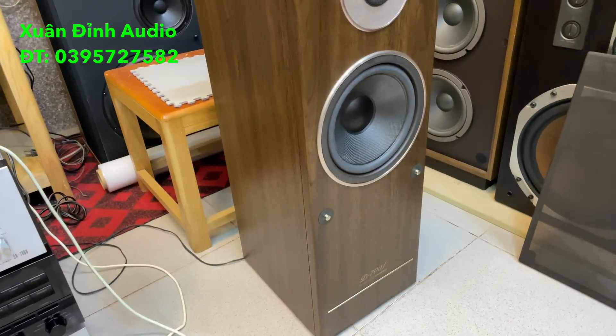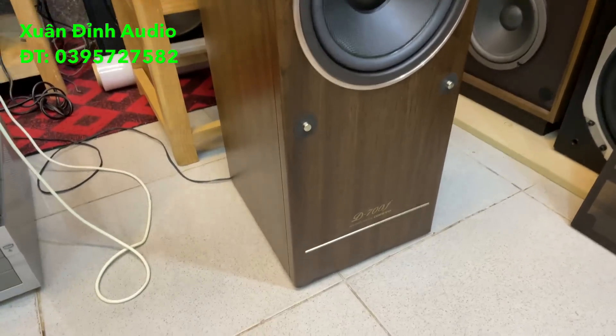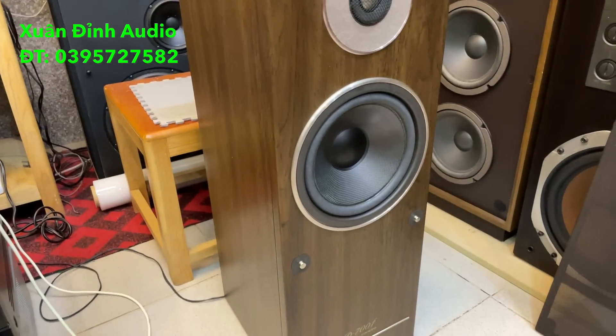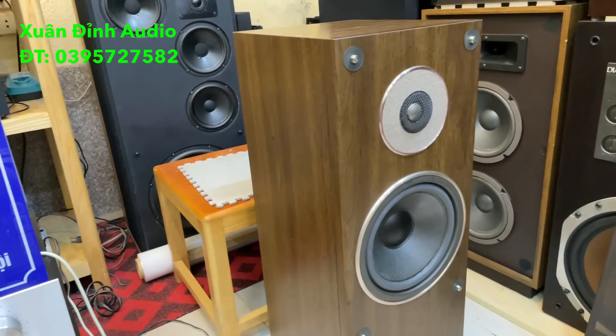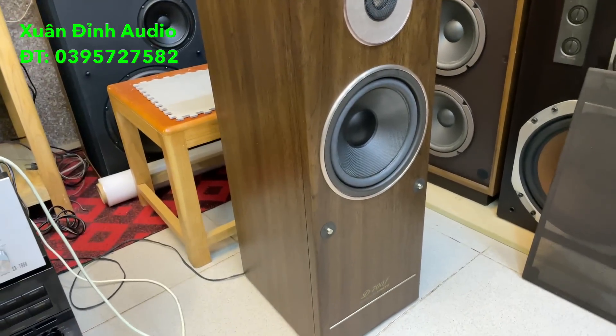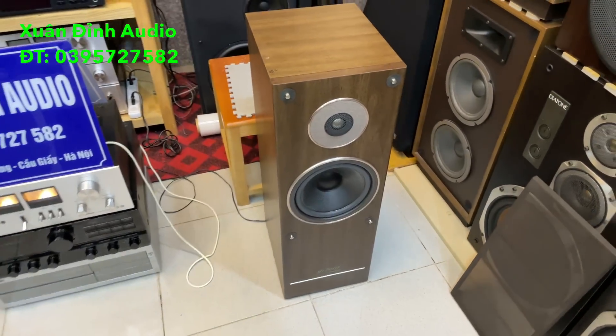Hôm nay Xuất Đình giới thiệu cho các bác một cặp loa cây cột của hãng Onkyo, về trong tình trạng rất đẹp, hình thức sang trọng. Dòng này là Onkyo D700F, phiên bản cao hơn so với dòng Onkyo D500, cấu hình gấu hơn nhưng giá tiền lại mềm mại. Những dòng cây cột này rất dễ kê bày, hình thức sang trọng. Các bác đang đam mê dòng Onkyo thì đây là những cặp loa rất chất lượng.